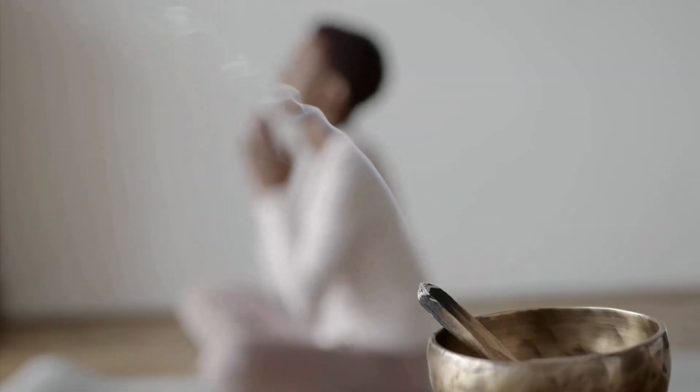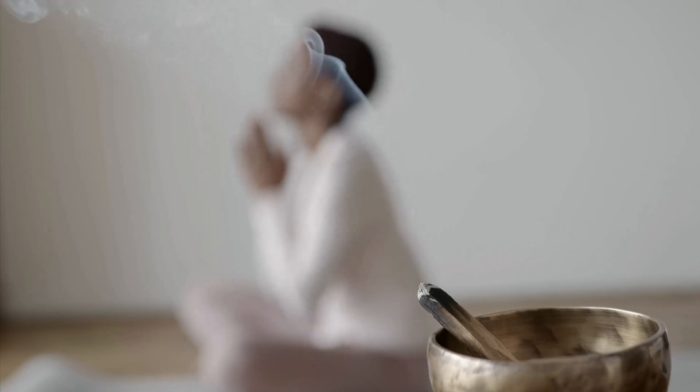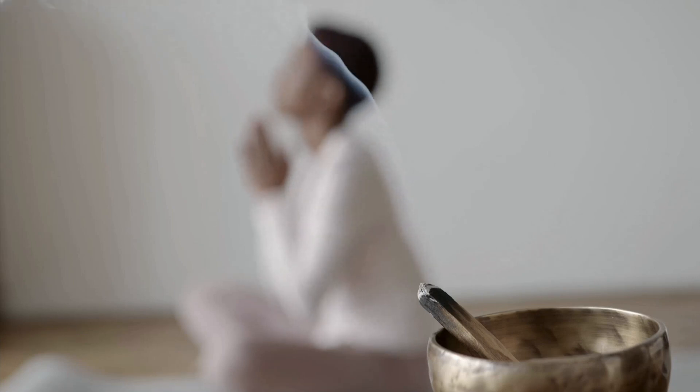Welcome to this guided meditation for stress relief and relaxation. In this hectic world we live in, it's important to take time for ourselves, to find moments of peace and tranquility amidst the chaos.